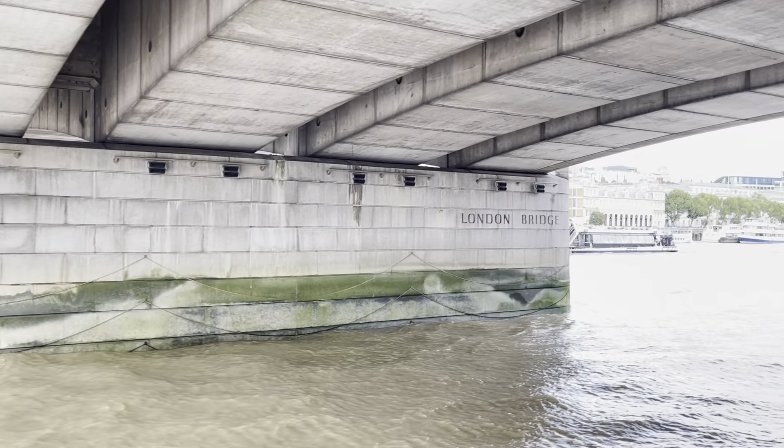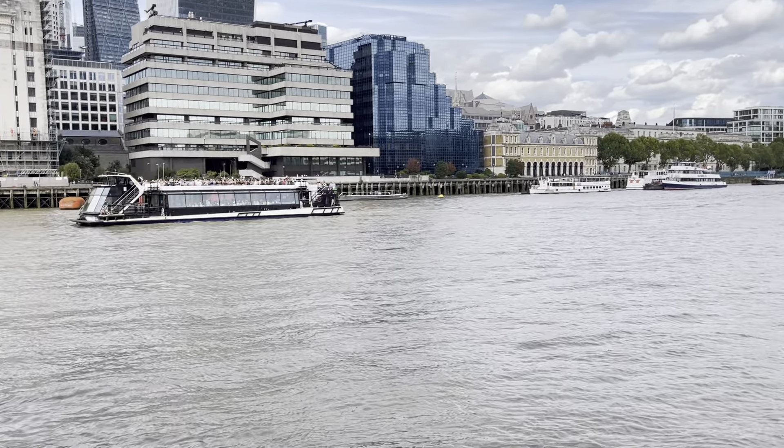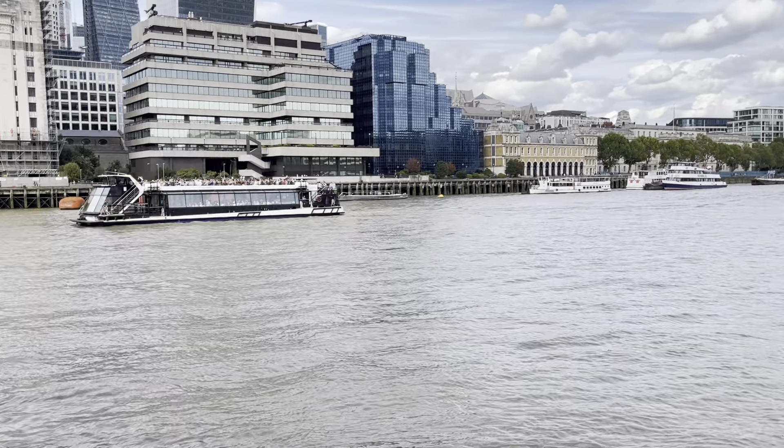This is London Bridge. We've had four bridges here — the first one fell down, the second one was burnt down. The last one we sold as a jigsaw puzzle; most of it ended up in Lake Havasu City in Arizona. This bridge opened in 1973.